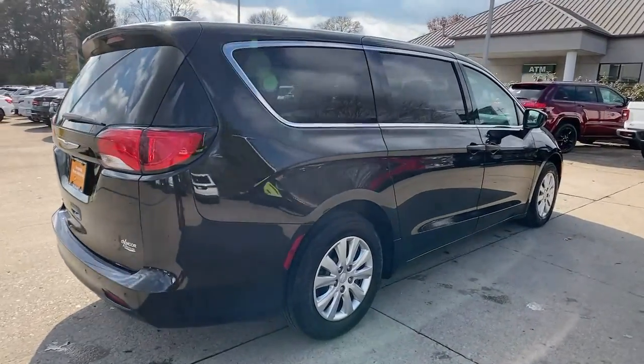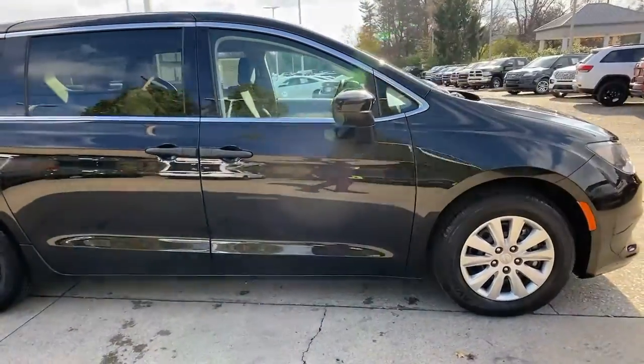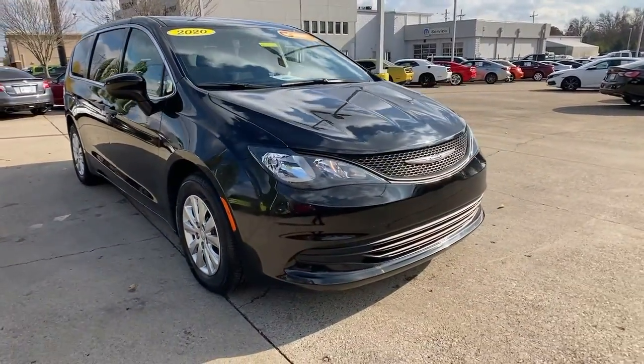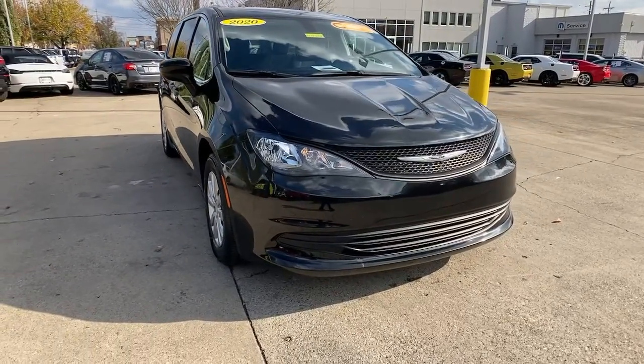Get acquainted with the 2020 Chrysler Voyager. With less than 20,000 miles on the odometer, this vehicle provides excellent value. Here's a smartly styled Voyager that delivers comfort and convenience at a surprisingly affordable price.